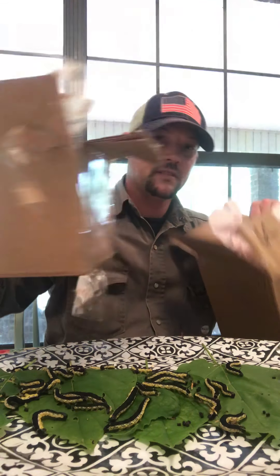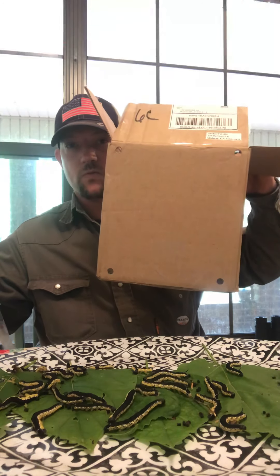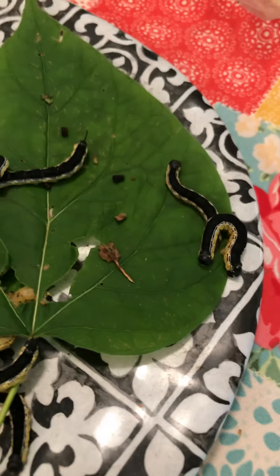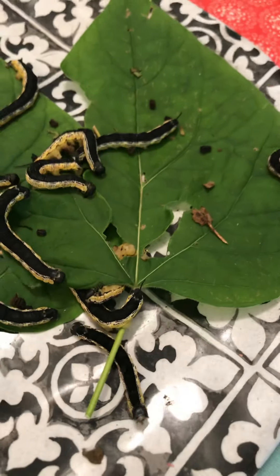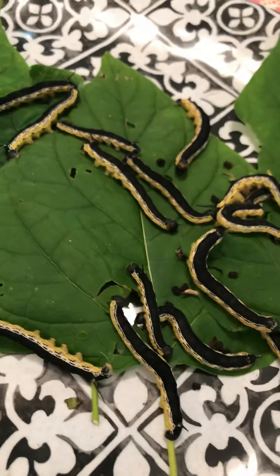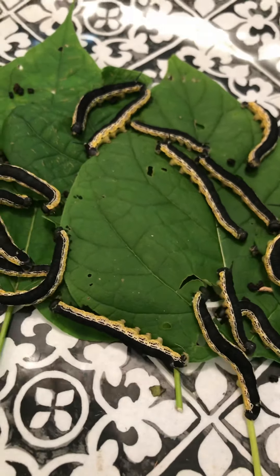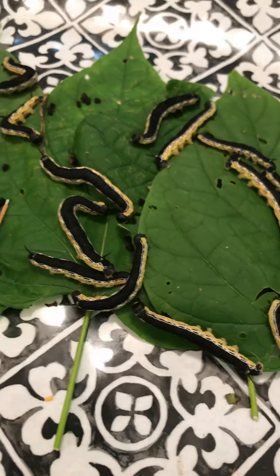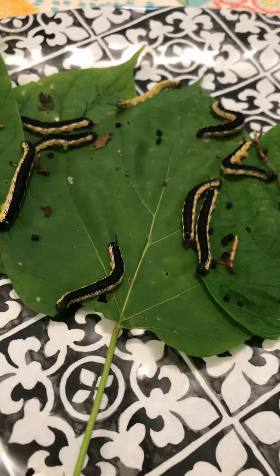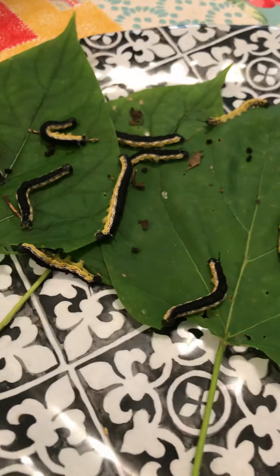You put this box right here inside of this box — it's got nice holes in there. Just wanted to show y'all these catawba worms one more time. You can see them, man, they're just wiggling around — got one trying to escape. It won't take long for them to eat these leaves, I promise. But this right here is fishing bait.